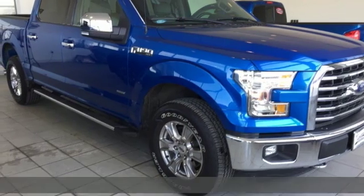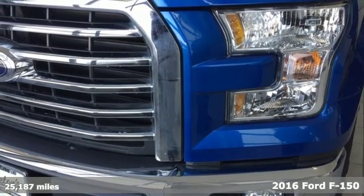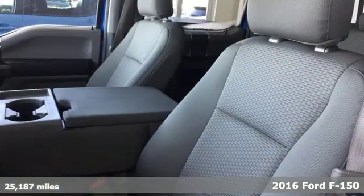It's a 2016 Ford F-150. Ford, where tradition meets innovation — get ready for an impressive combination of features.